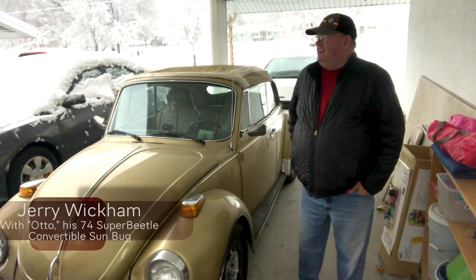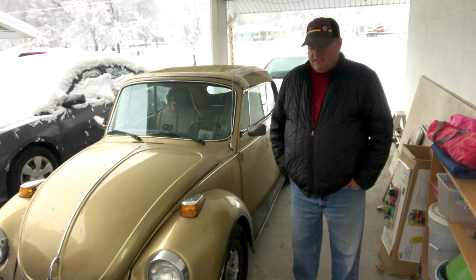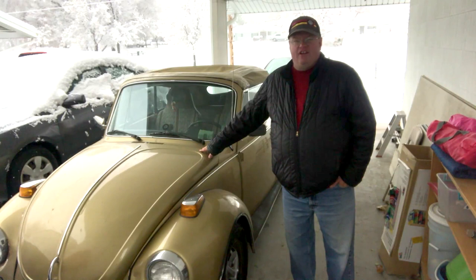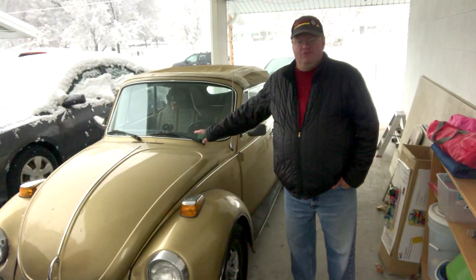Hey everybody, as you can see it is a wonderful snowy day here in Utah and because of circumstances beyond my control I am basically forced into making Otto here my daily driver. For the past few years he's been a daily driver from mid-spring all the way through whenever the first snow started happening.